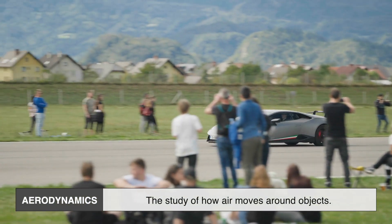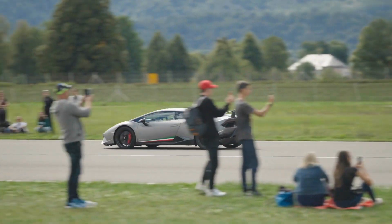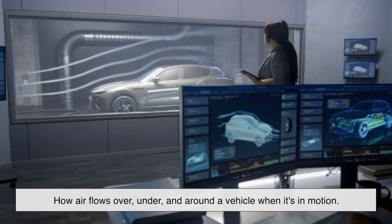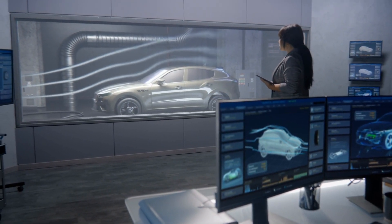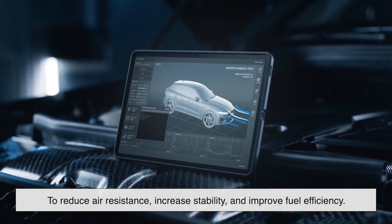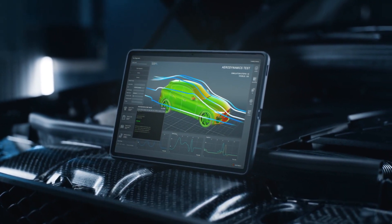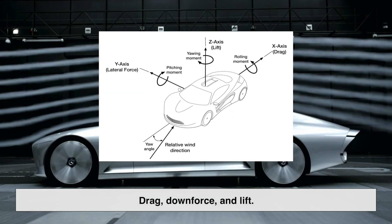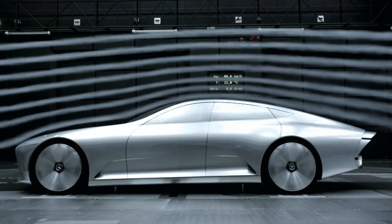Aerodynamics is the study of how air moves around objects. When it comes to cars, this translates into how air flows over, under, and around a vehicle when it's in motion. Engineers spend thousands of hours designing, testing, and refining car shapes to reduce air resistance, increase stability, and improve fuel efficiency. The key factors in aerodynamics are drag, downforce, and lift — these forces influence how a car moves through the air.